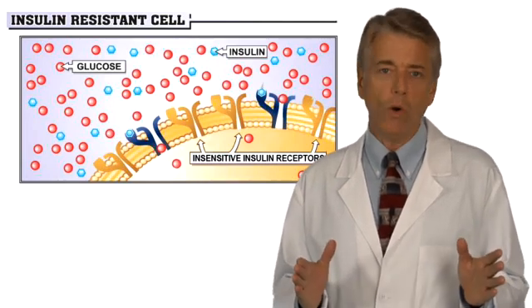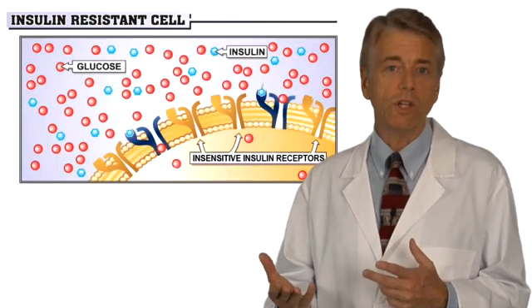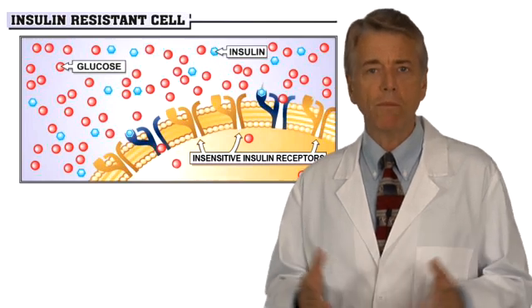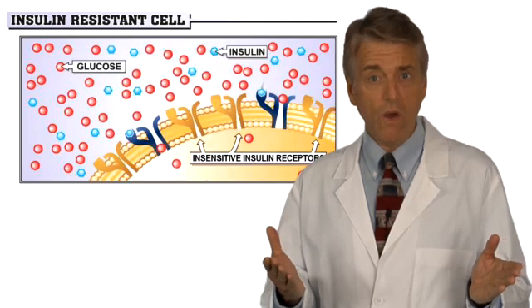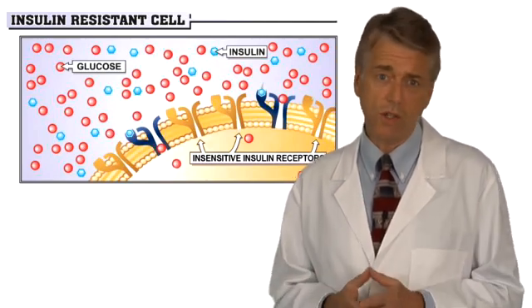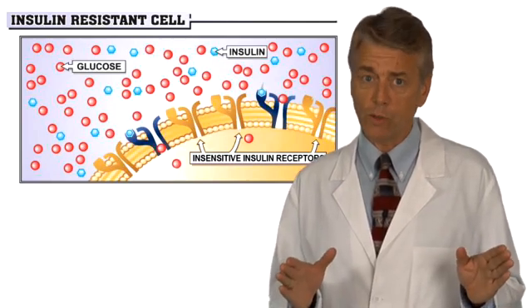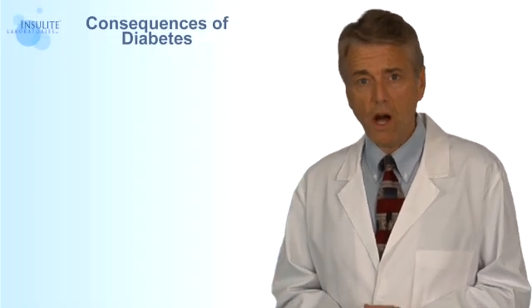When your cells can no longer effectively receive insulin, they cannot carry out the duties necessary to keep you healthy. Insulin resistance not only compromises the function of your cells, but as you see here, when you do not have enough sensitive receptor sites for insulin to attach to, it not only increases the amount of free floating insulin in your bloodstream, but also the amount of glucose.